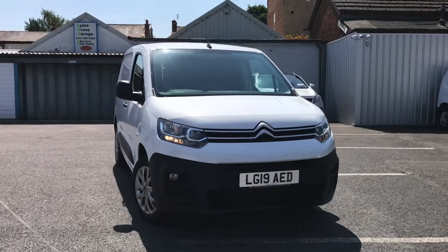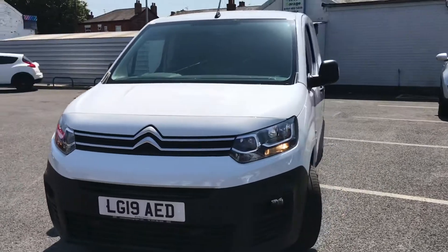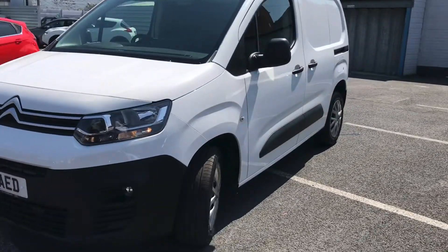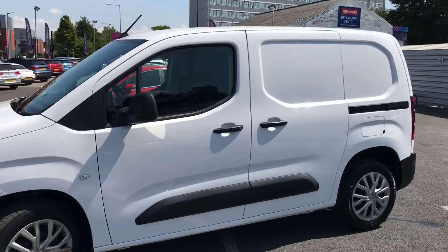Hello and welcome to Motor Match Stockport. My name is Daniel and I'm pleased to present you with this lovely Citroen Berlingo Enterprise. It's currently done 11,546 miles and it's finished in the colour Blanc Banquise.